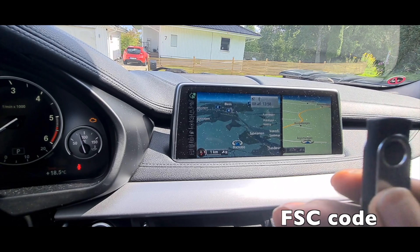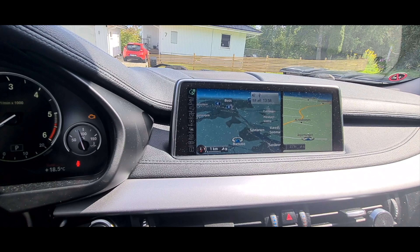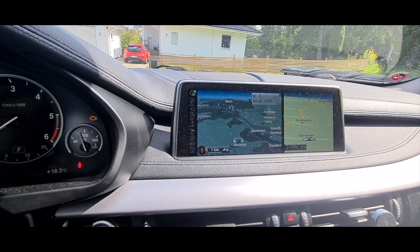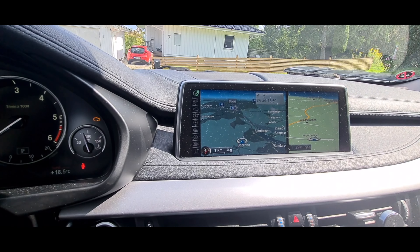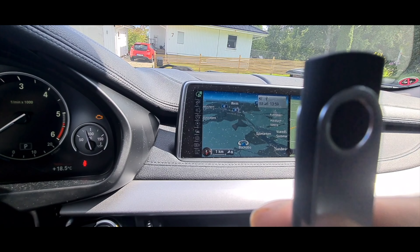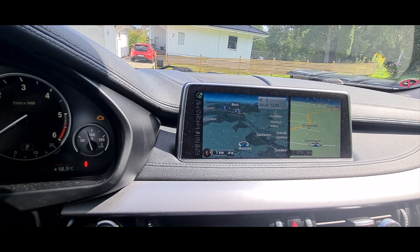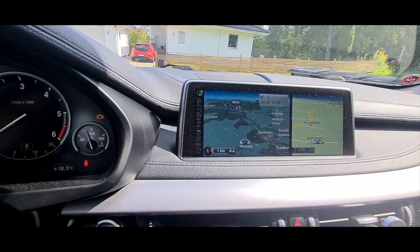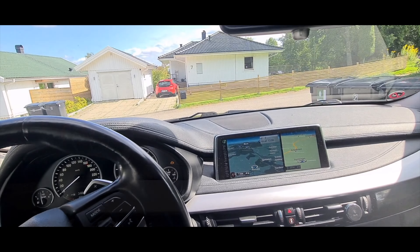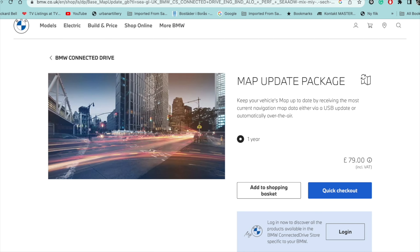You're also going to need something called an FSC code. You can get them as a one-off or lifetime — there's no point getting a one-off, so whenever you pay for one, make sure you get a lifetime code. That means once you've put that code in, you'll never need to put another one in. You can just update the map and it won't ask for the code again. You can get FSC codes from BMW or from other outlets that sell them as well.